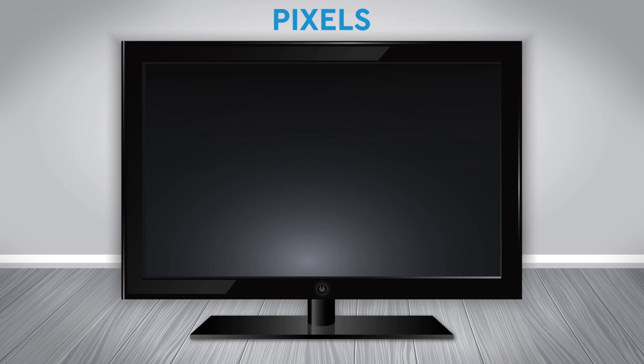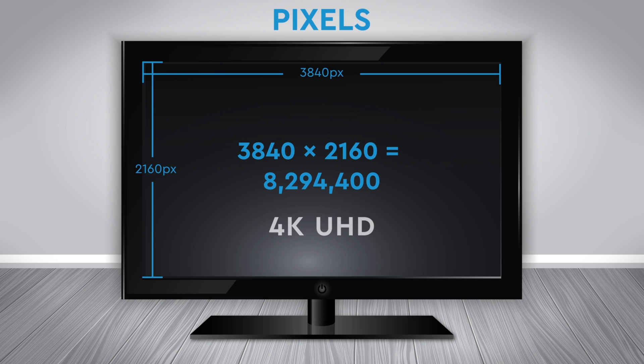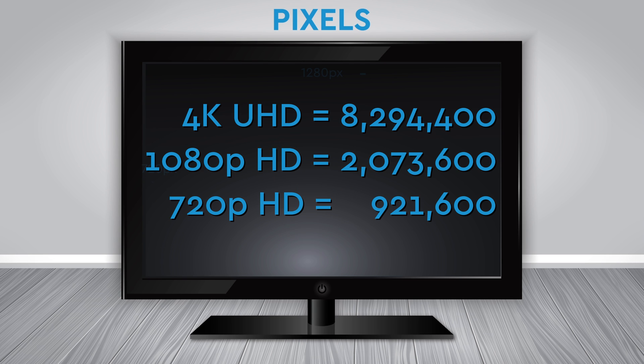Now let's take this to the next level, which is called 4K or Ultra HD. This is 3,840 by 2,160 for a whopping 8,294,400 pixels. That's four times as many pixels as Full HD, and nine times as many as 720p.